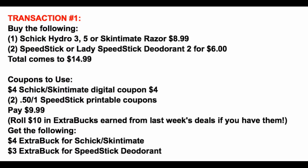Transaction number one is super easy — we're grabbing a total of three products: one Schick razor at $8.99 and two Speed Stick deodorants, two for $6. That brings our total to $14.99. We're going to use that $4 Schick Skin Simit digital coupon in your CVS app and then print two of those 50-cent off one Speed Stick printable coupons, available at speedstick.com or in the description box. That brings your total to $9.99, perfect to roll a $10 Extra Buck. You're going to get back $7 in Extra Bucks: a $4 Extra Buck for the Schick Skin Simit razor and a $3 Extra Buck for the Speed Stick deodorants.